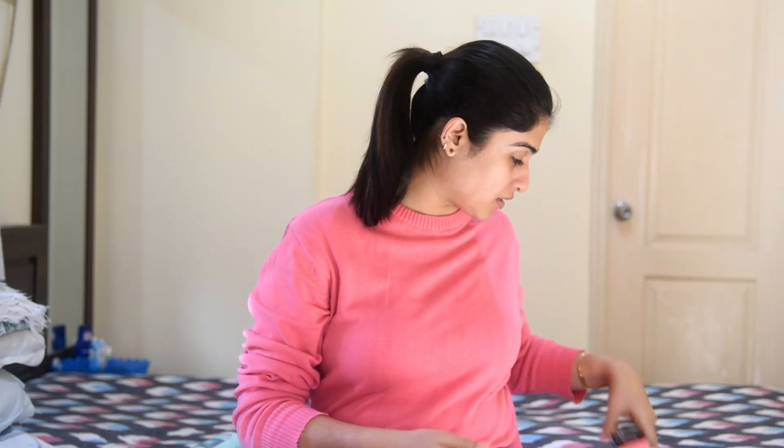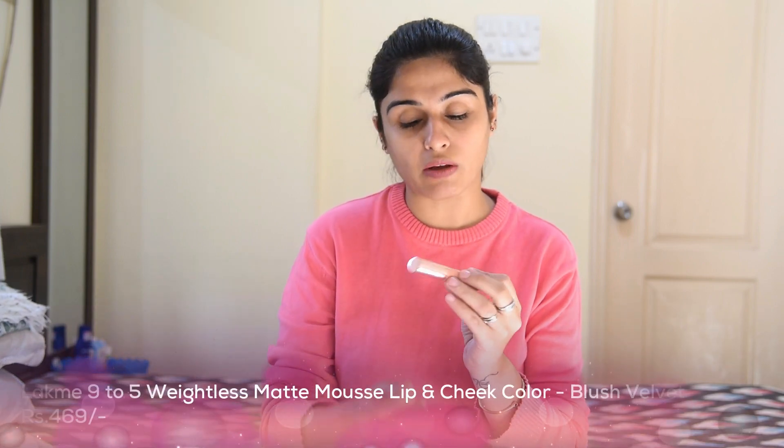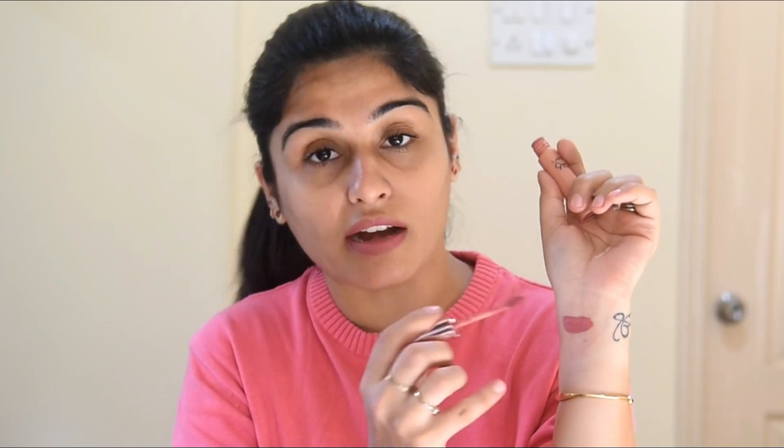Now I'll start with the lips — I ordered four lipsticks. The first one I'm actually wearing right now. I really love this color, it gives a very natural look and it stays all day long. I've used it earlier and this is my second purchase. It's in the shade Blush Velvet from Like Me 9 to 5 — it's a matte finish and looks really great. It may look a little darker on camera but on the lips it looks perfect and I think it suits all skin colors.